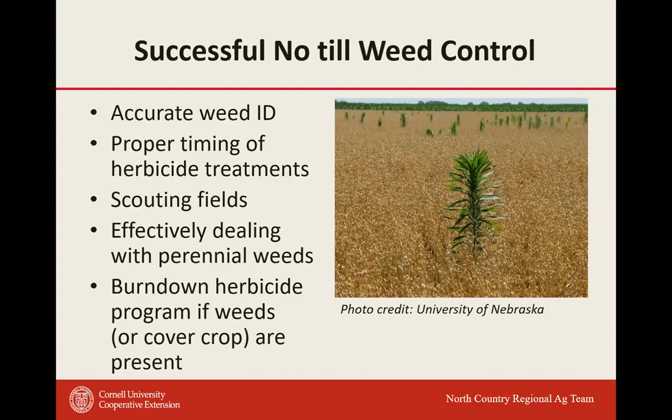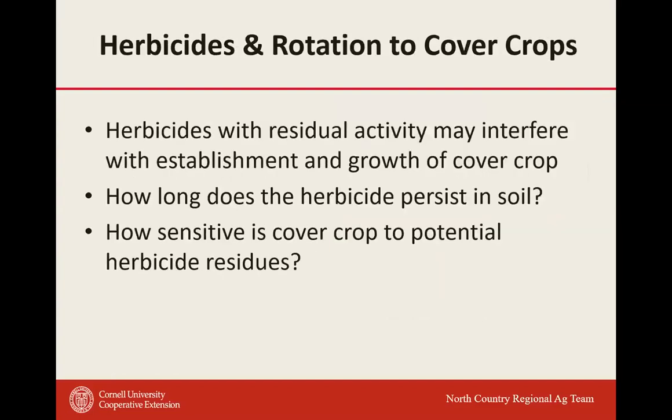Scouting fields is critically important. Effectively dealing with perennial weeds in no-till situations is going to be tough. If you think you're going to get away with just a one-time pre-emergence application in a no-till situation, in many cases you won't. We're seeing some operations transition to a total post program, and we're also seeing a lot more two-pass programs — controlling the early flush of annual weeds and then coming back post-emergence to knock down perennial weeds.